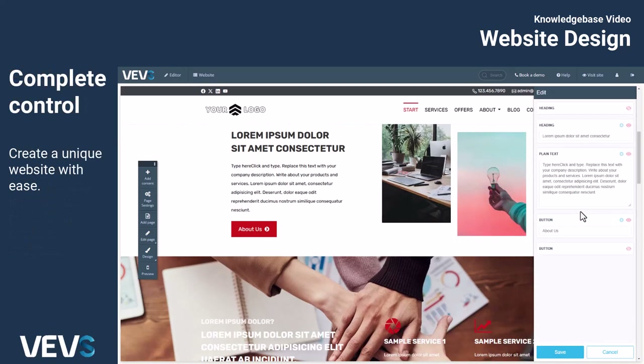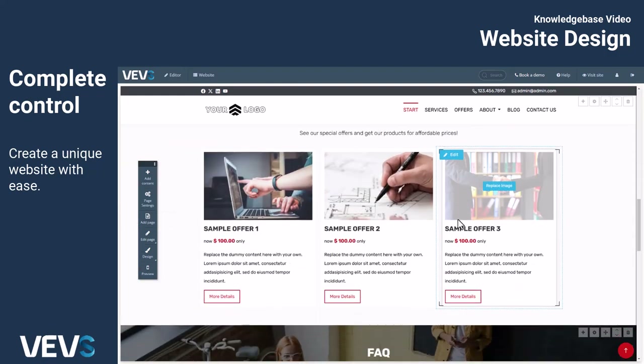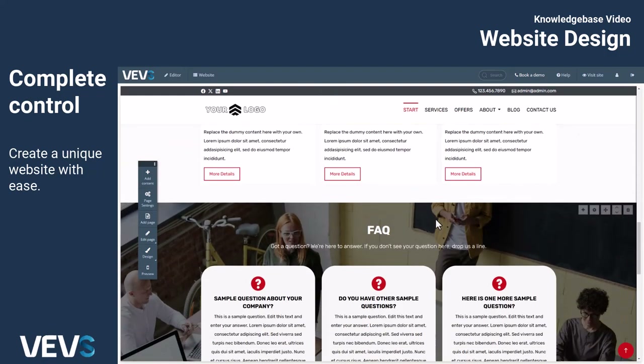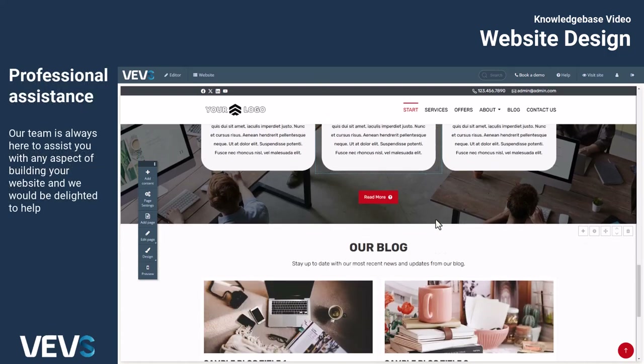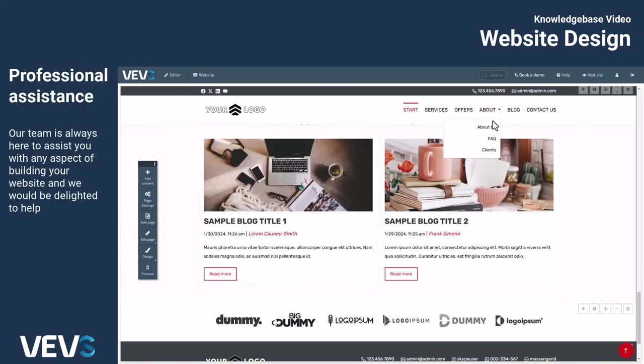With the Vevs Website Builder, you have complete control over your website's design, enabling you to create a unique website with ease. Our team is always here to assist you with any aspect of building your website, and we would be delighted to help.